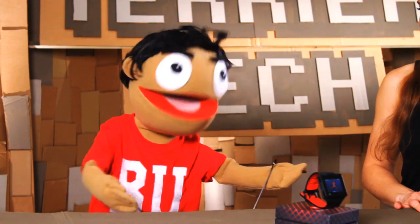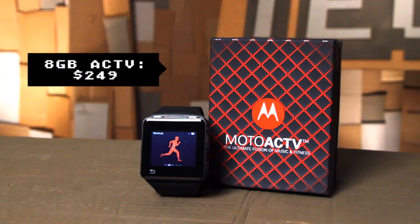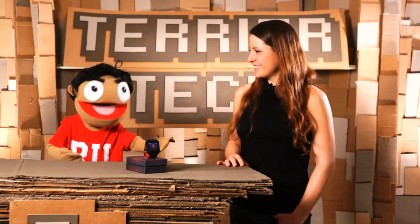Welcome to another Terrier Tech, and we're here to review the Motorola Active, a watch aimed at people who like technology and sweating. It retails for about $250, which makes it a pricey addition to your workout, but nifty if you're keeping precise track of mileage.